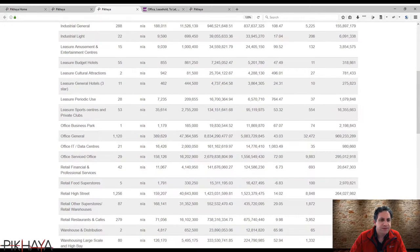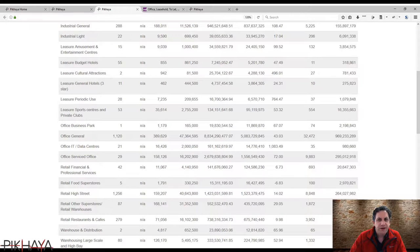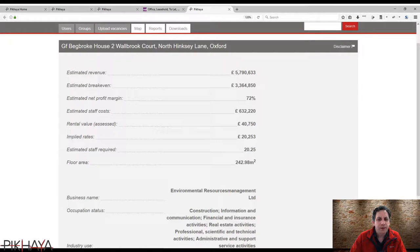Looking at what we know about Oxford, it has quite a mix of different business types and industries. It's a university town with a great deal of university spin-outs, plus a lot of leisure use, accommodation, retail, and restaurants. For this particular property, the space is sized for 20 to 25 people that you'd be hoping to house in your office.